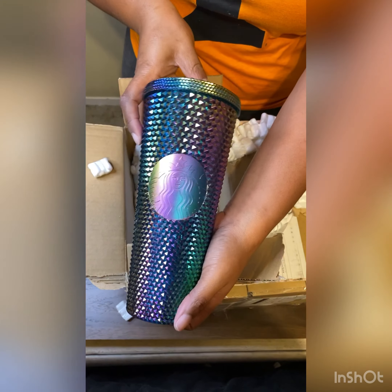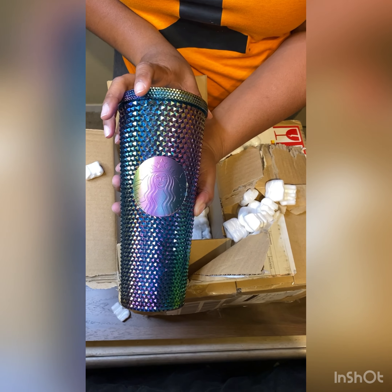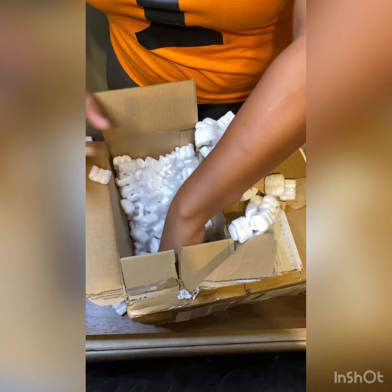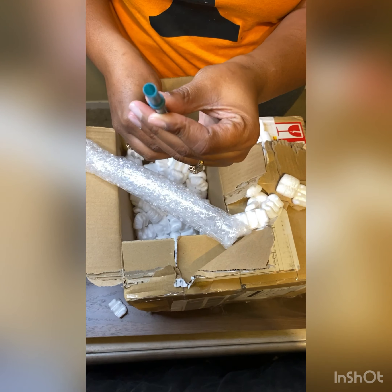Next I'm pulling out the straw. The straw is just a basic green straw — nothing spectacular about the straw. This is how the cup looks with the straw in it.